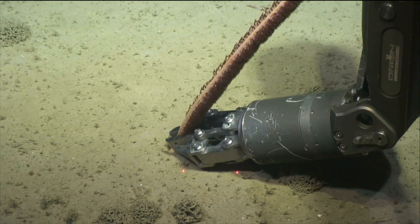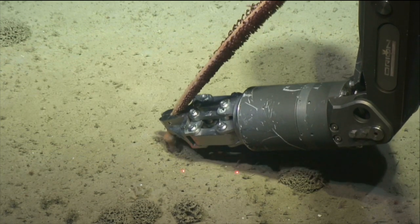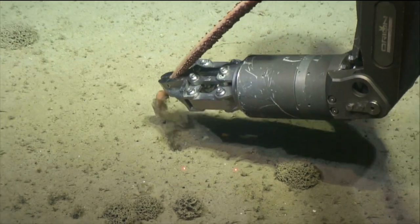Now the ROV is carefully sampling this animal. We think it's a seapen, a type of soft coral.